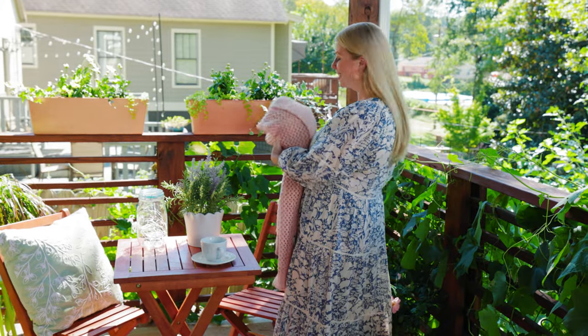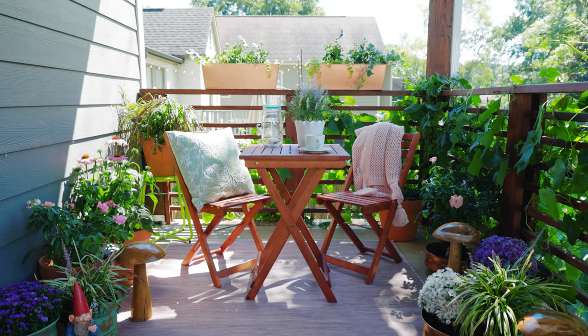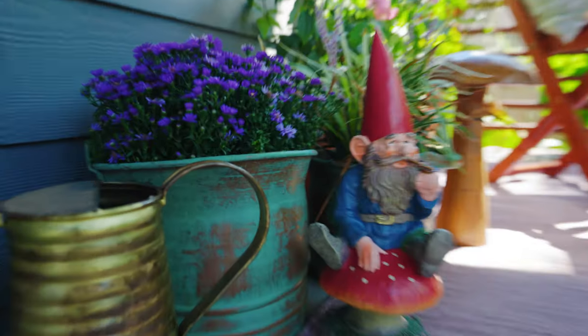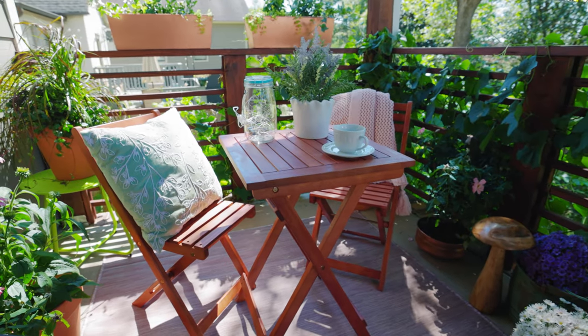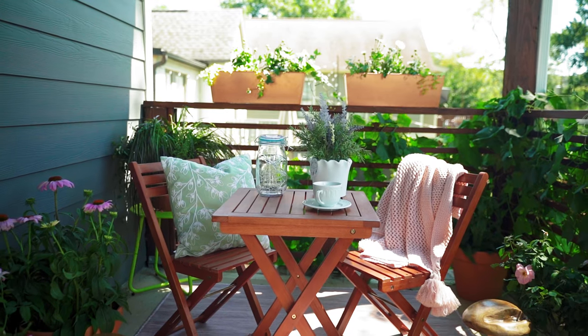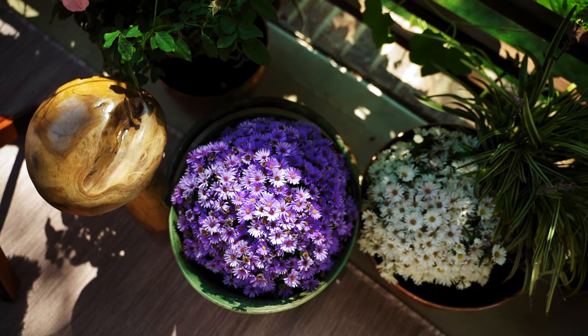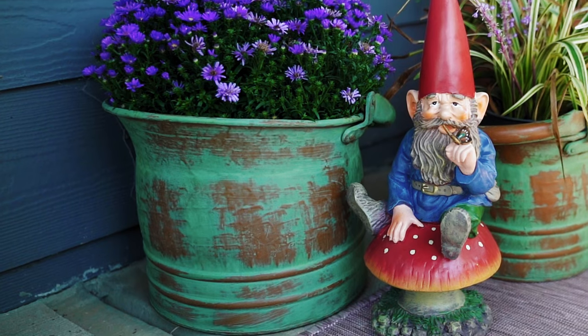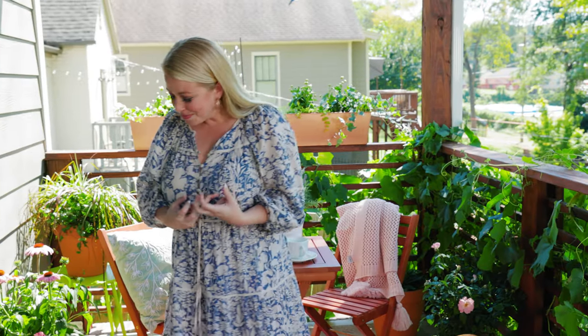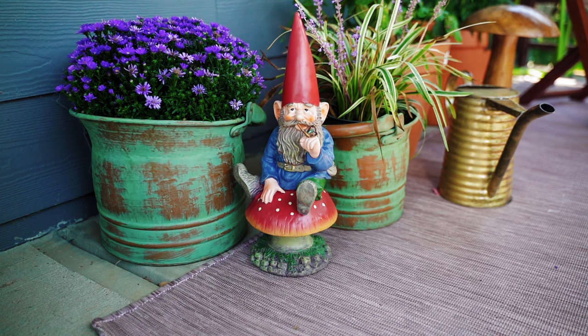For our pièce de résistance, we've got this great knit blanket that's really going to add to that homey feel out here and make you just want to come sit down and hang out. This came together in no time, and we got all of this for under $800. You can scale back or scale up depending on your budget. I love that these colors are all tied together — the pink in the rug goes with the pink in the flowers, and we've got those purples and greens. I love the patina on these copper accents for that antique vibe. And you can't forget kitschy elements like the teak mushrooms and the garden gnome.